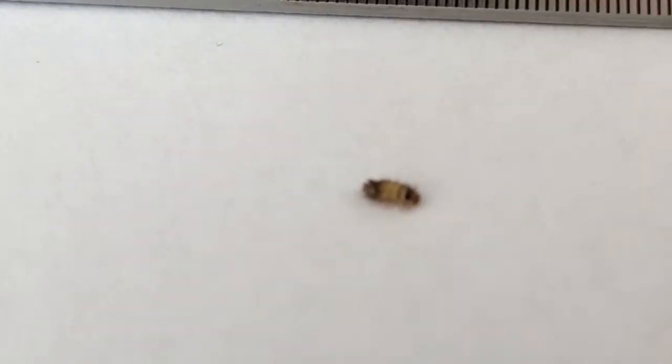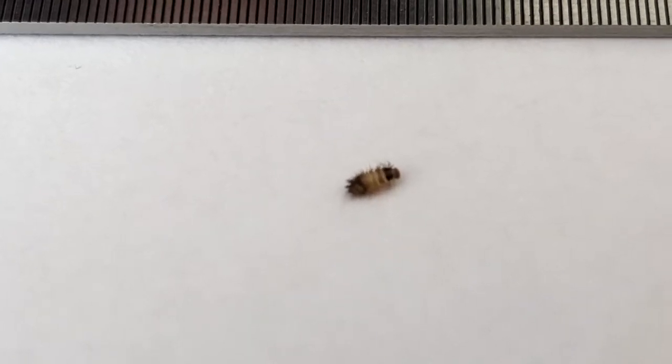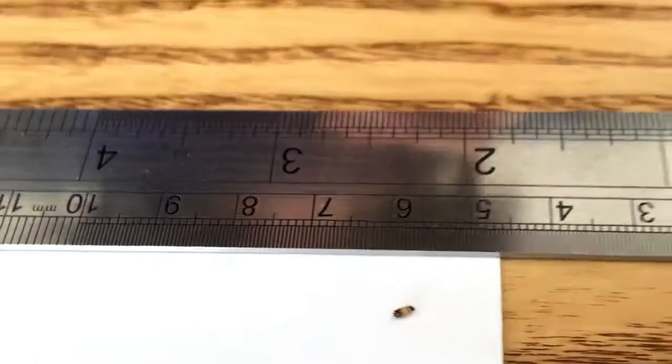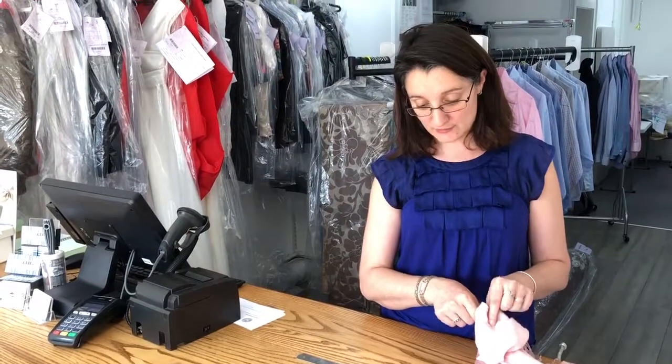So what to do with an infestation? The best thing to do is to bring it to a dry cleaners. They would kill all the eggs and everything, because this is the insect that would eat your clothes. It's the baby of the carpet beetle — the eggs hatch and then the willy bear would eat the silk or the wool.